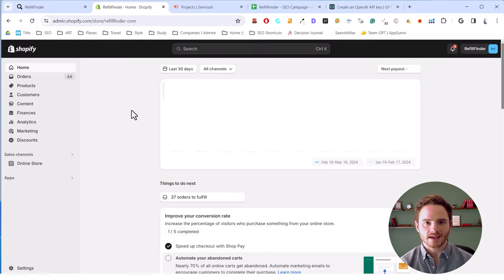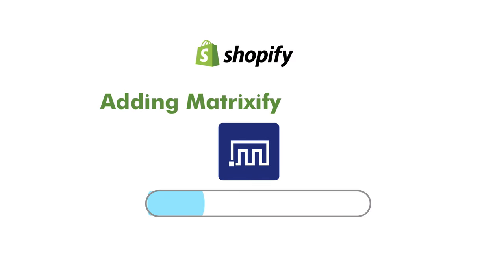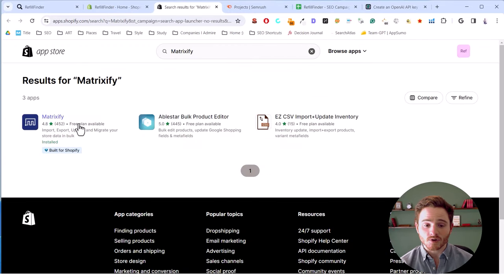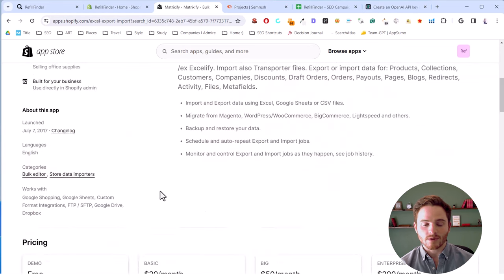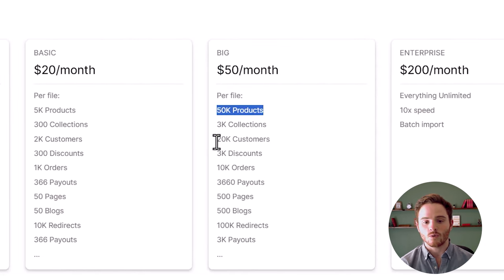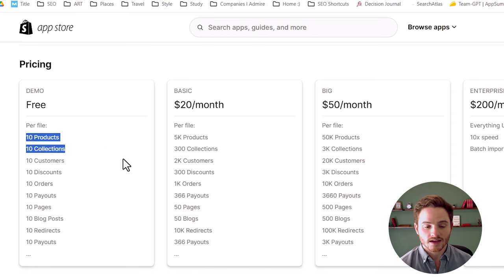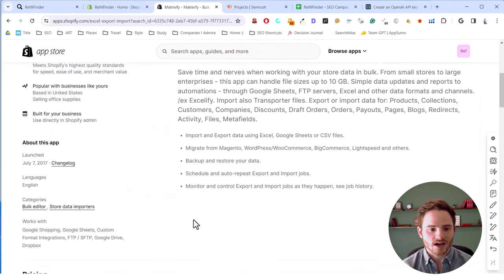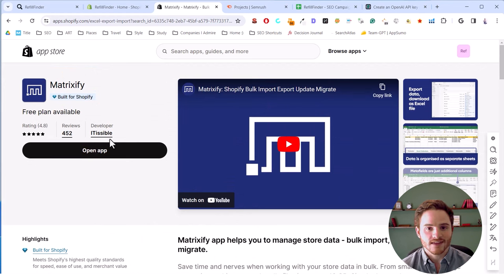We're going to start by going into Shopify's backend and into the apps section. What we need to do is first install Matrixify. Click on apps, search Matrixify, and that will give you the Matrixify app in the Shopify app store. They do have a free plan if you want to test it out. For most of you, $20 per month will be fine, but $50 per month is for larger clients with more than 5,000 products or 3,000 collections. If you are a very small brand or DTC, the free version would work fine at the start. You'll add it through the normal Shopify app store and then you're ready to get started.